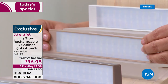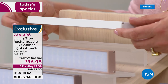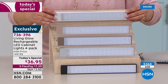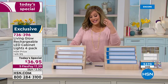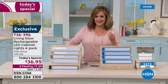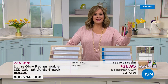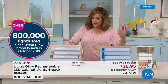The beige option just melts away, becoming invisible depending on your cabinetry color. Our number one most popular color has always been white — it always sells out. Since we launched Living Glow at HSN, we have sold over 800,000 lights. This is a brand you've come to love and a product we can't keep in stock.